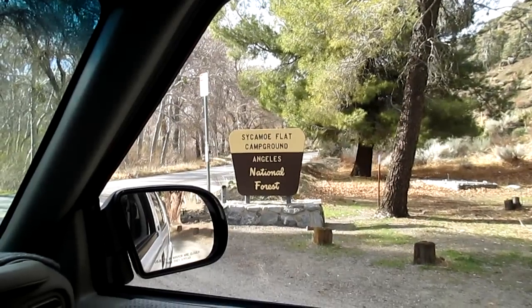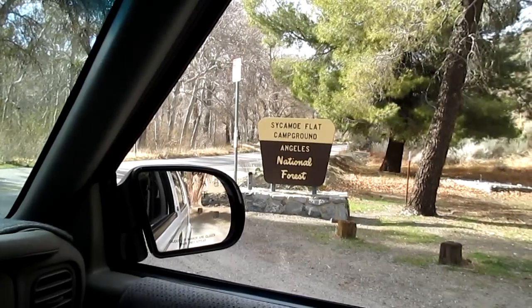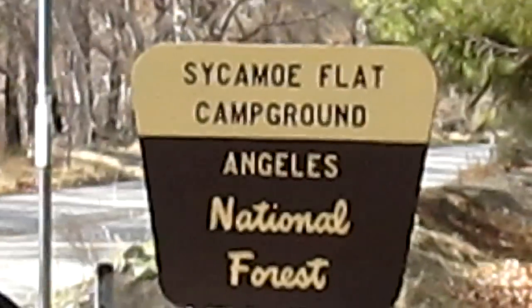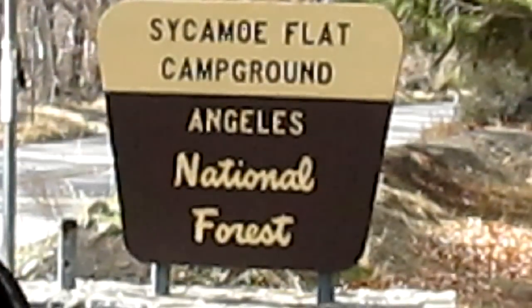This was too good to pass up. I'm driving out of the campground, and I believe this is called Sycamore Flat, but it appears that the Forest Service can't spell these days. Really, really bad, fellas — gotta get over this stuff.